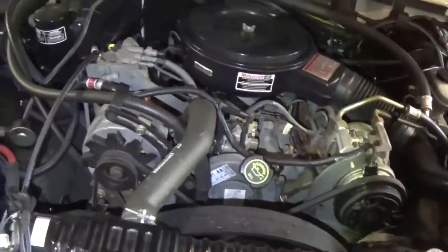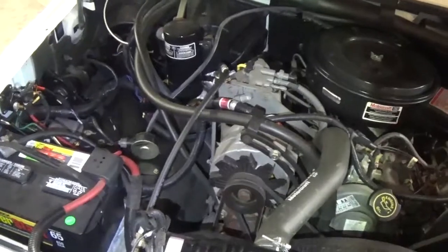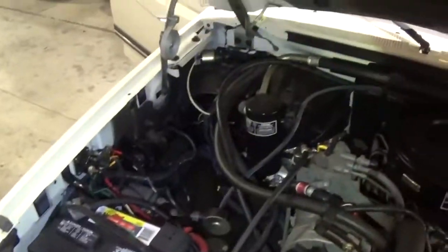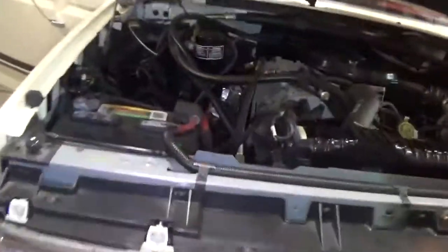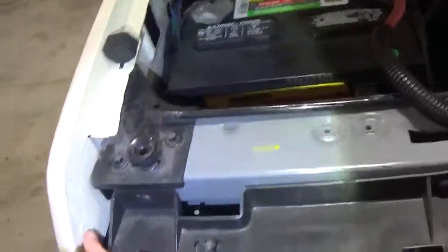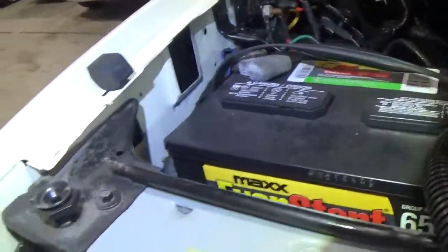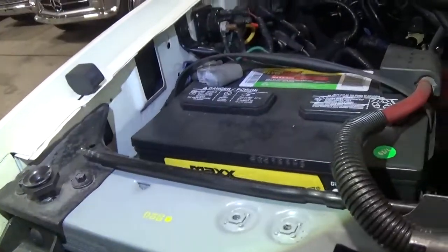In the engine area of this F-350 diesel, we're going to talk about what we see. It's obvious it's an all-original paint truck, with lots of date markings on several of the body parts, again indicating they have not been changed or messed with.